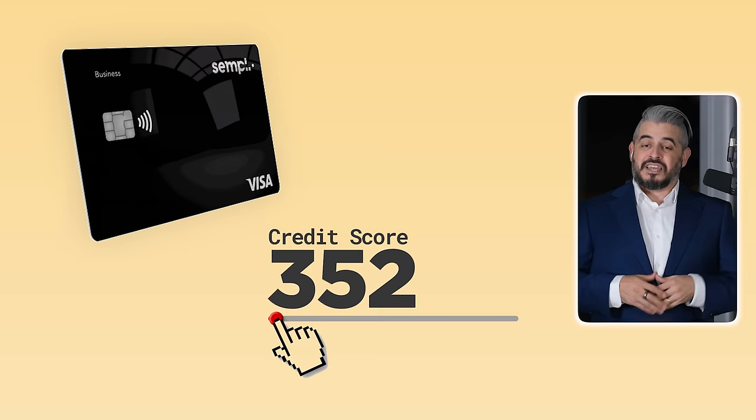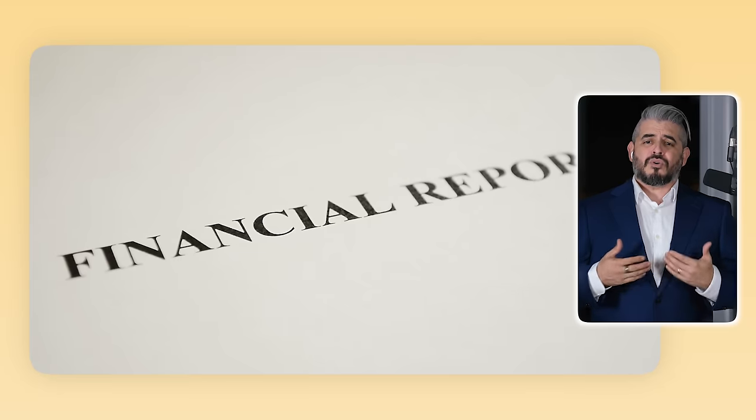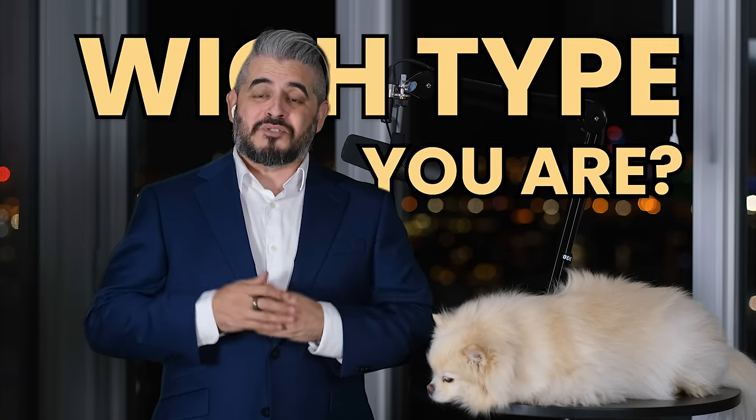When it comes to getting approved for a mortgage, it's useful to know how banks see you. And I'm not just talking about your credit score, which of course is important, but really your overall financial portrait. In other words, it's important to know if you're an A, a B, or a C borrower. Yes, there are types, and yes, there are lenders for each one of these. So let's find out which one you are.